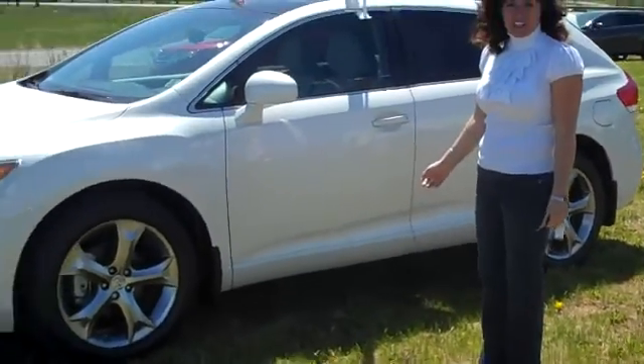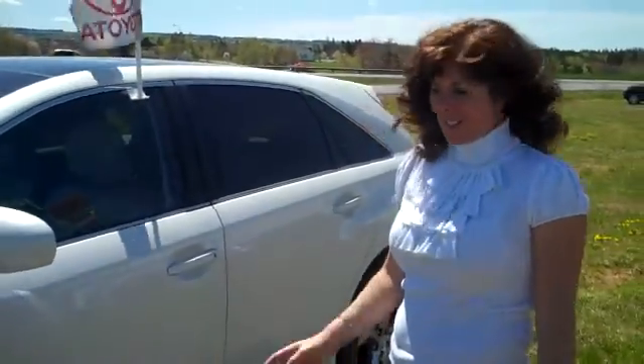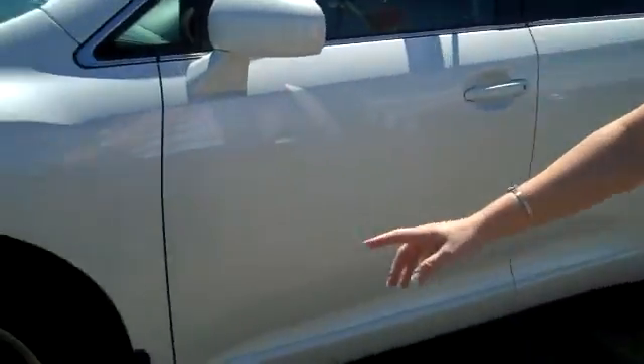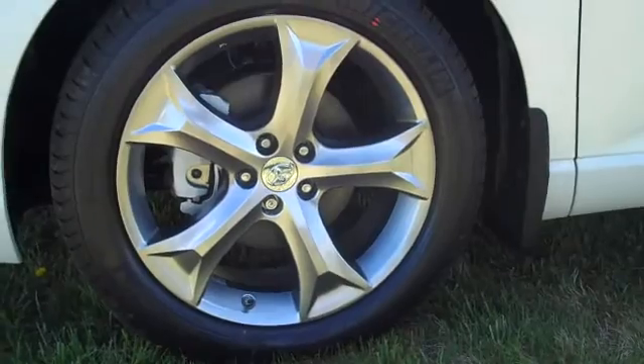There's 12 kilometers on it and it is the 2010 Pearl White in the V6 all-wheel drive package that we had discussed. So as you can see, here's the alloyed rims on Michelin tires.